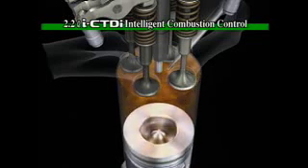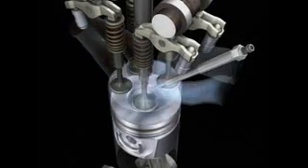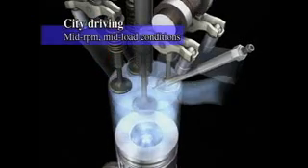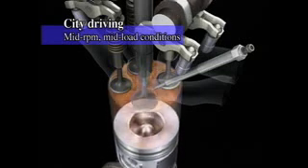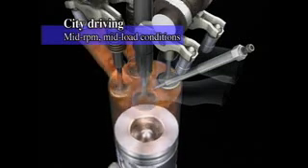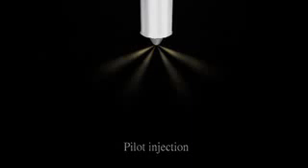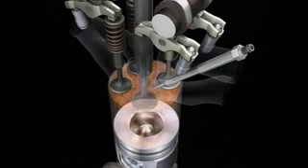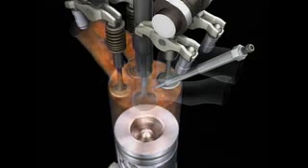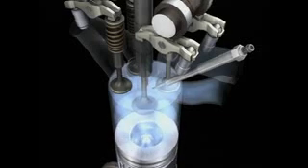Now let's take a look at some examples of combustion control. In city driving, where mid-rpm, mid-load conditions are prevalent, combustion is regulated to attain the optimum balance of fuel economy, low emissions and quiet operation. A pilot injection creates conditions conducive to ignition inside the combustion chamber. This helps the main injection of fuel ignite more smoothly and prevents sudden explosive combustion, reducing combustion noise.